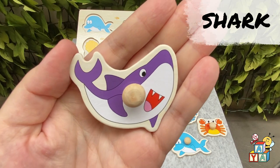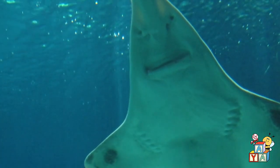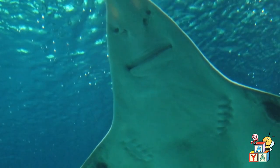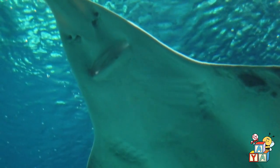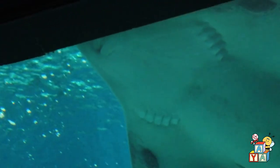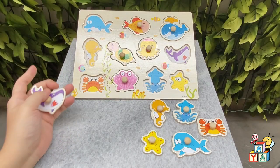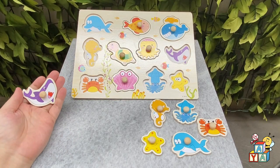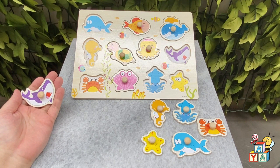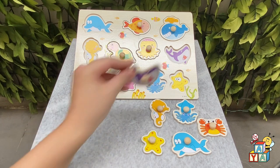Let's say hi to the shark! Hi! Where is the shark on the board? You found it! Good job!